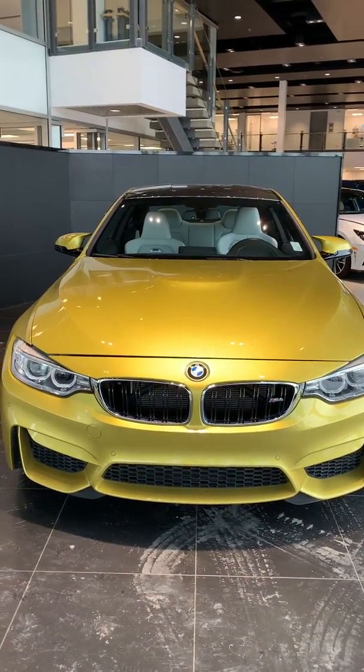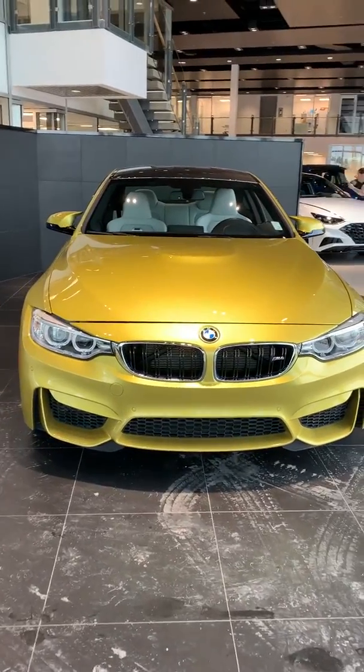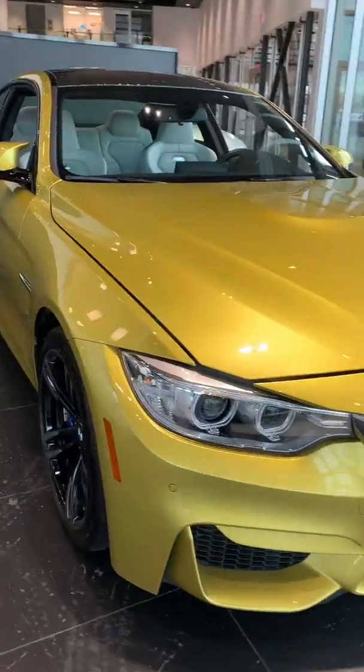Hi, this is Michael from River City Hyundai. I want to thank you so much for inquiring about your future vehicle. Right now I'm showing you a 2017 BMW M4. I'll just give you a quick tour of the exterior.